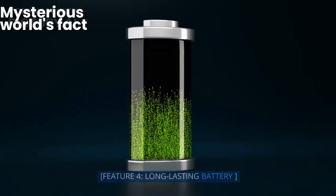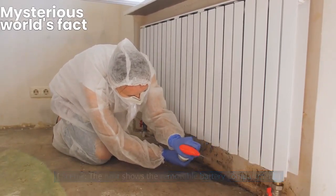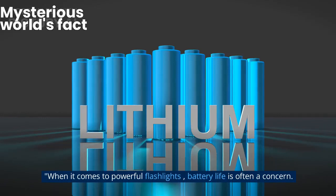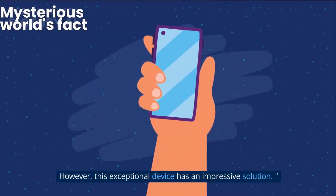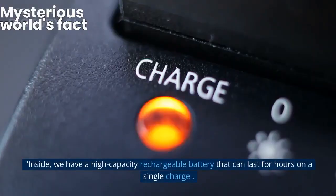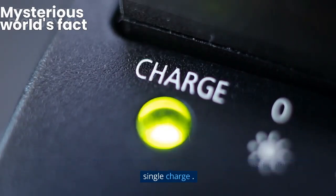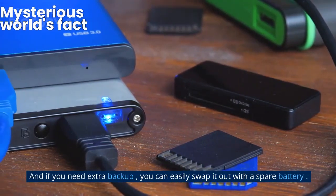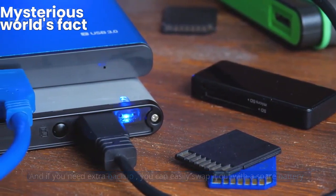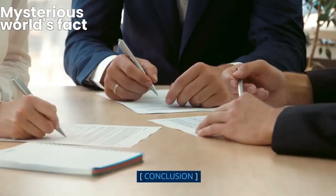Long-lasting battery. When it comes to powerful flashlights, battery life is often a concern. However, this exceptional device has an impressive solution. Inside, we have a high-capacity rechargeable battery that can last for hours on a single charge. And if you need extra backup, you can easily swap it out with a spare battery. This ensures you're never left in the dark when you need it most.